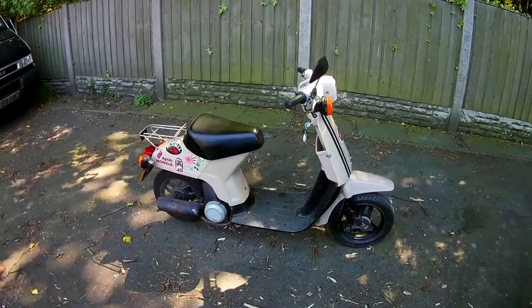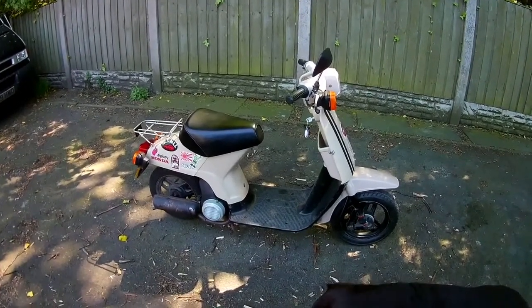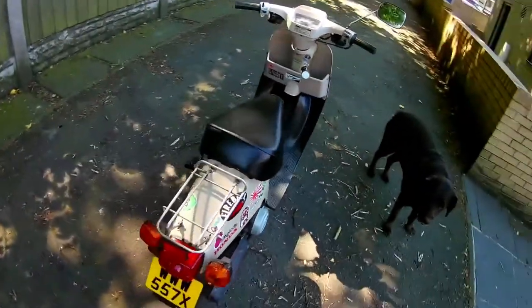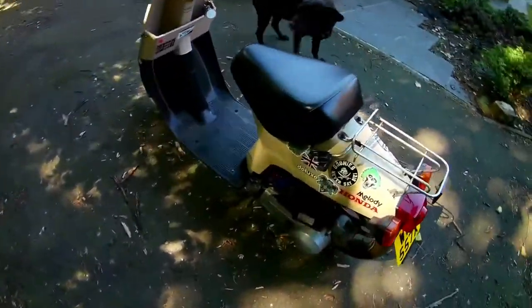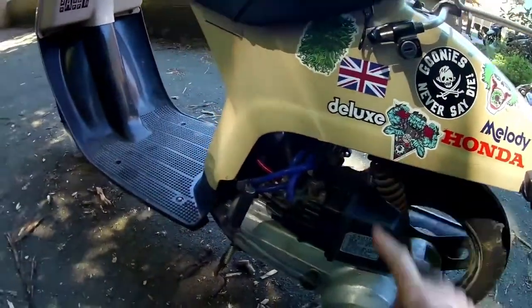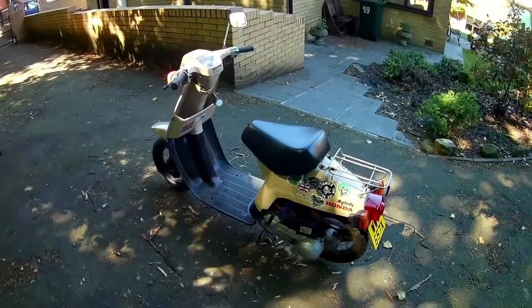Welcome everyone on this most auspicious of days. Today marks the end of my Honda Melody project. I've just put the final part on — one I've been looking for for a while, quite hard to get hold of. That was the auto choke mechanism down here. She runs like a dream now. She's ready to go.